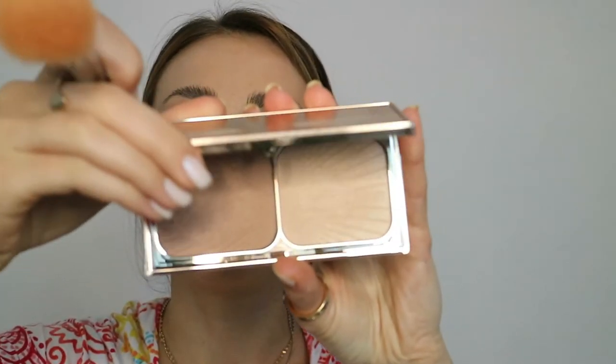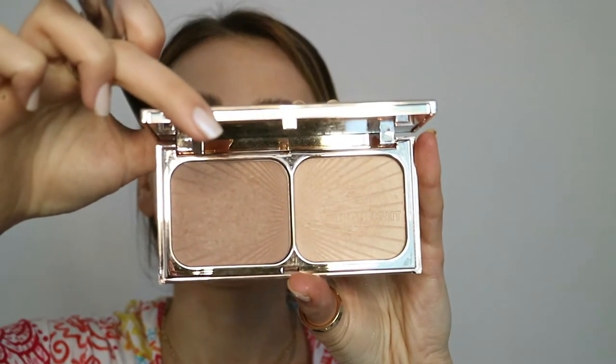The contour and highlighter I'm going to use will be the Filmstar Bronze and Glow from Charlotte Tilbury. I absolutely love the colors of this palette — it's very soft and the packaging is very convenient; you can even travel with it without any problems. I'm also applying it on my forehead where the sun naturally kisses the skin, and slightly contouring the nose as I'm going for a very natural makeup look. Don't forget the jawline if you're looking for more definition around that area.